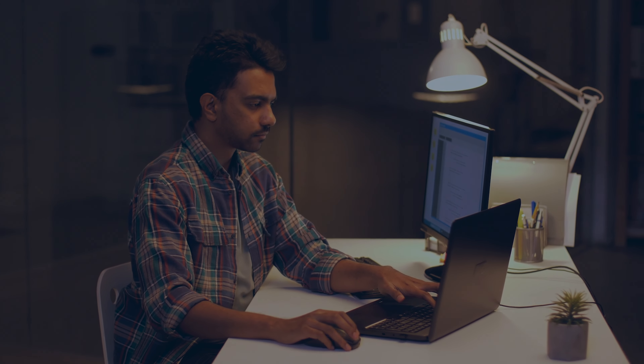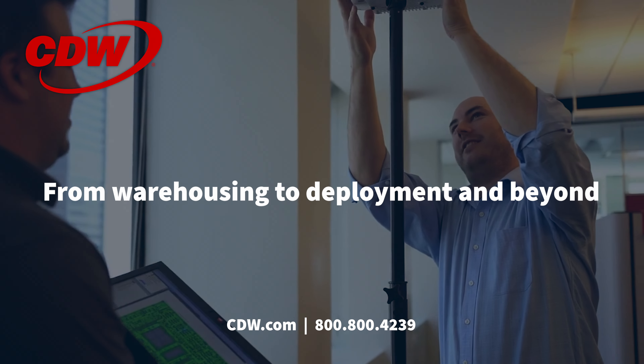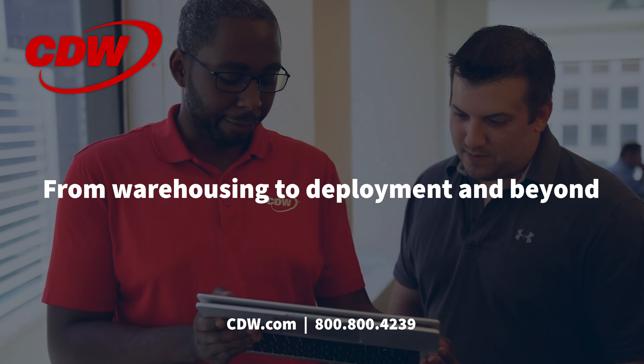And for after the deployment, we have our IT asset disposition services. We'll take your old technology, erase any data or content, environmentally recycle it, and provide you with a certificate of destruction.